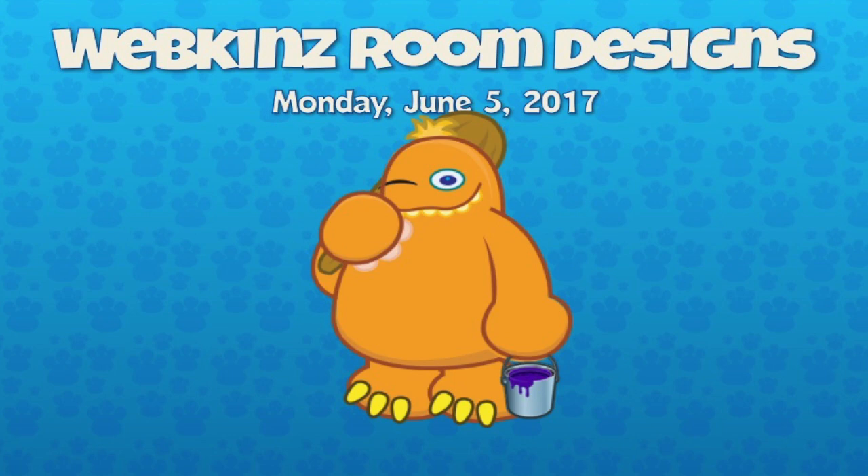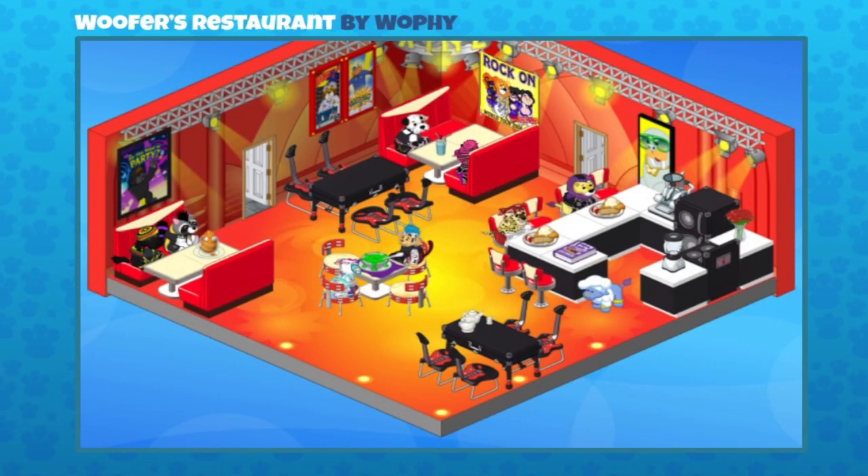Here's the first one — this is pretty cool. It's Woofers Restaurant, sent in by Woofie. They've used the rock and roll theme, which has recently retired to the curio shop, and combined it with some diner items and other stuff to make it feel like a rocker diner. The colors work perfectly and I love the black and white countertops.